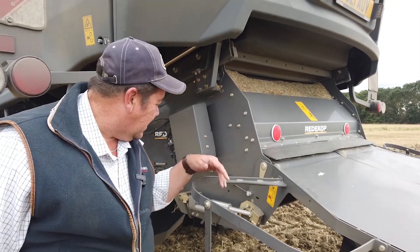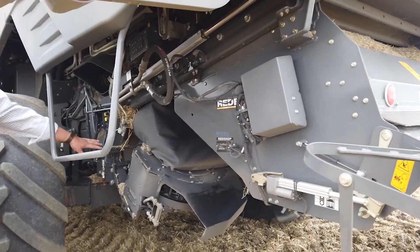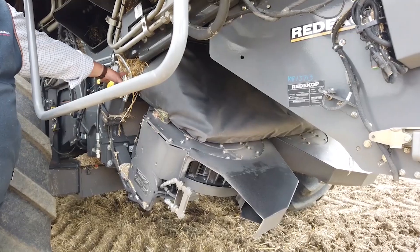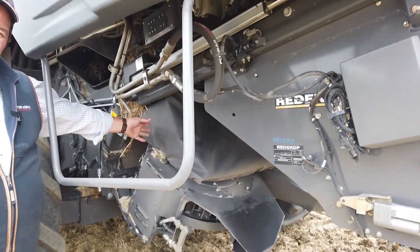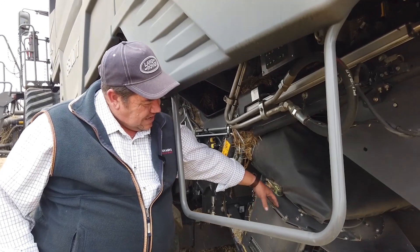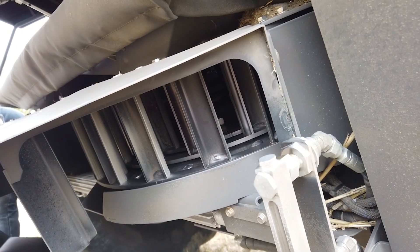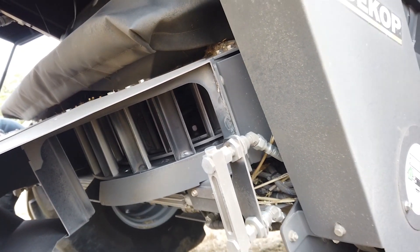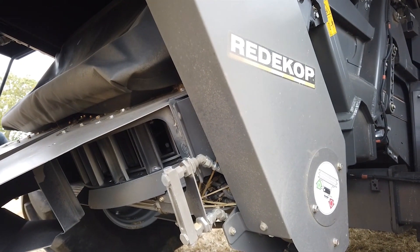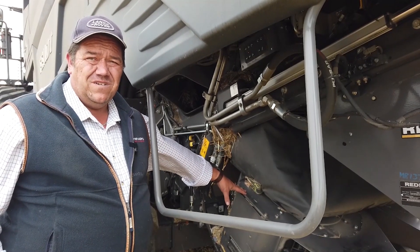So what we've got here is a mill, or a seed control unit. Effectively everything that comes off the sieve, whether it be weed seeds or chaff, drops into this. These counter-rotating drums and stationary drums literally just beat the seed up, giving us up to 97% control over the weed seeds.